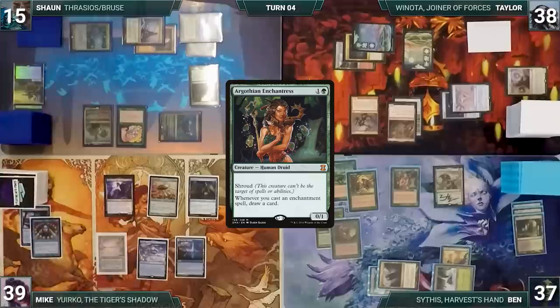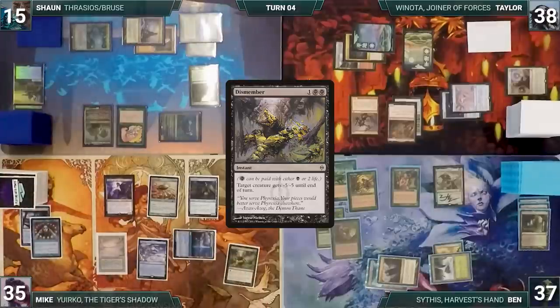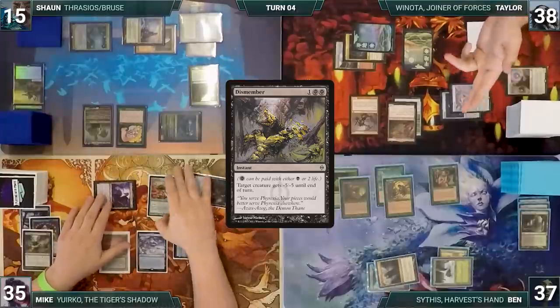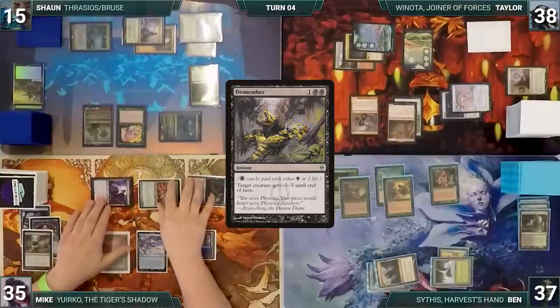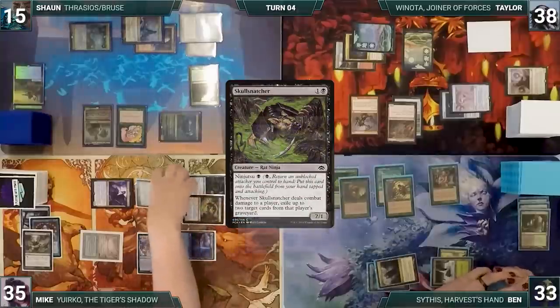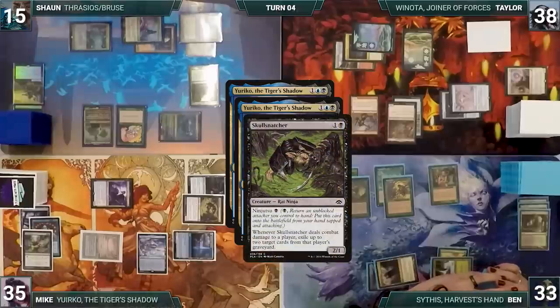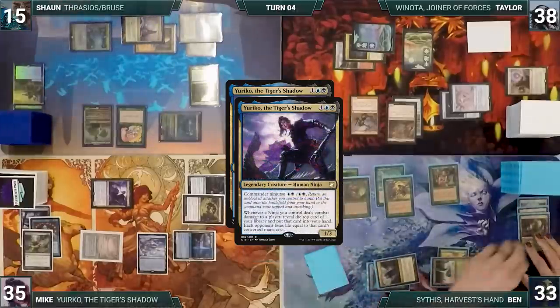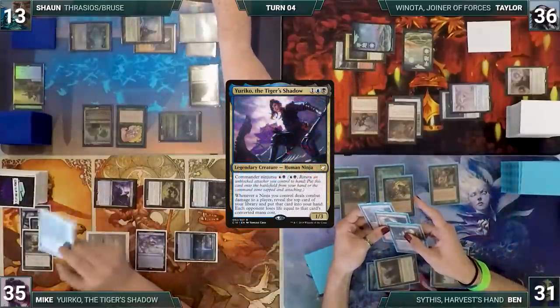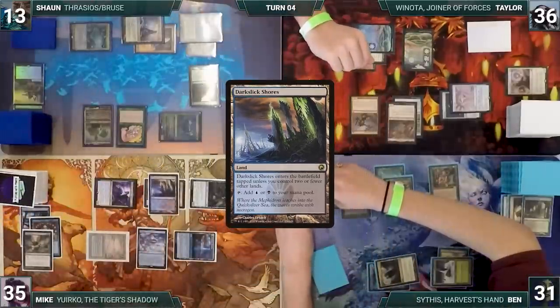With a million cards in hand, Ben passes discarding to hand size. Mike draws and decides it's time to deal with the problem at the table — he pays four life to help cast Dismember, killing Sythis. He moves to combat and attacks Ben with Faerie Seer, Ornithopter, and Yuriko. Ben declares no blocks and Mike ninjutsus in Skull Snatcher, returning Ornithopter to his hand. Ben takes it. Yuriko triggers twice and Skull Snatcher triggers — Mike exiles Swords to Plowshares and Arid Mesa from Ben's graveyard, then Yuriko's triggers resolve. Mike reveals Tetsuko Umezawa, Fugitive into his hand with each opponent losing two, and Dark Depths into his hand.